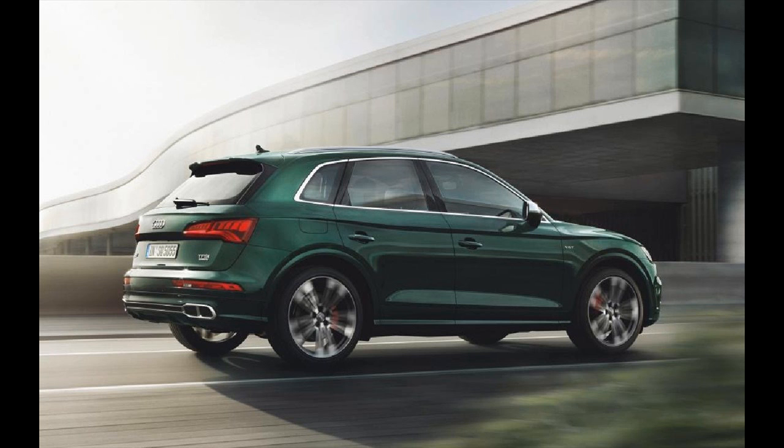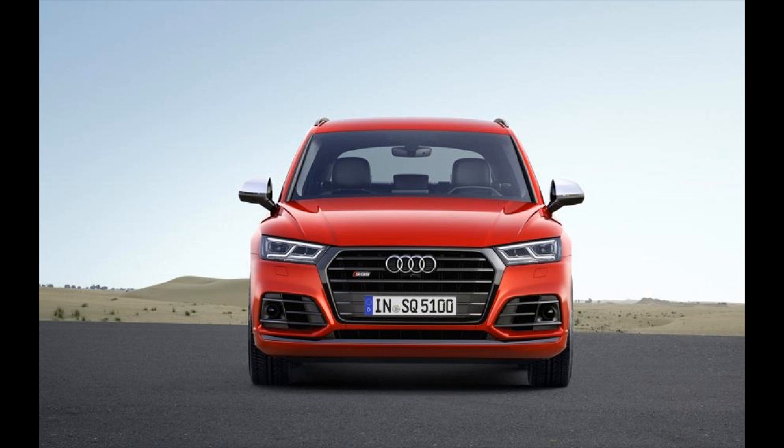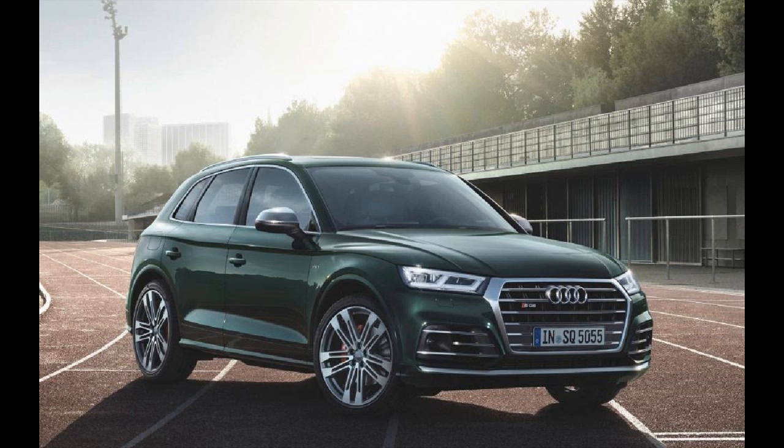And utility? Well, the high ride height will make loading children easy and gives a great view out, while the huge 610-litre boot should be able to swallow a family's holiday luggage with ease.